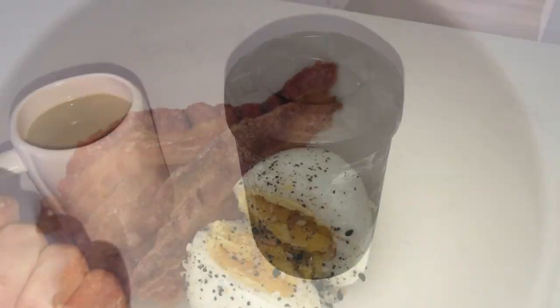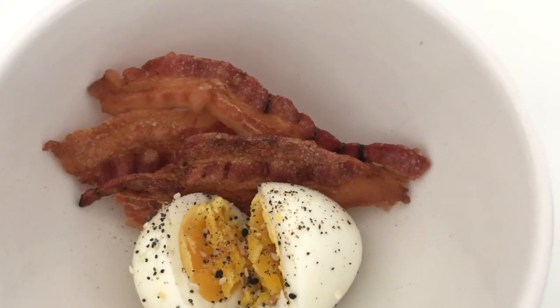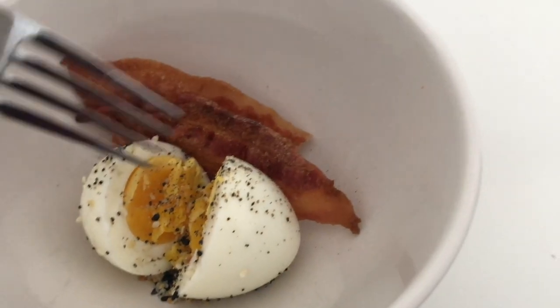For breakfast after my coffee, I just had a hard-boiled egg with everything seasoning, some pepper, and two slices of pre-cooked bacon.